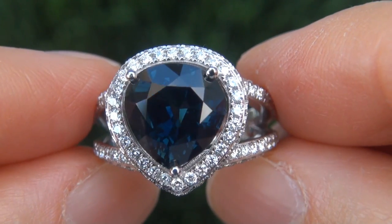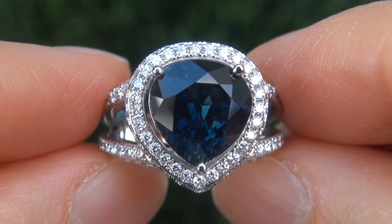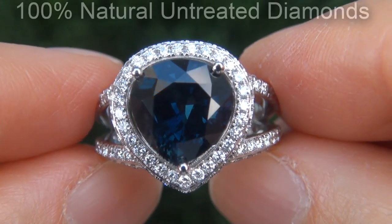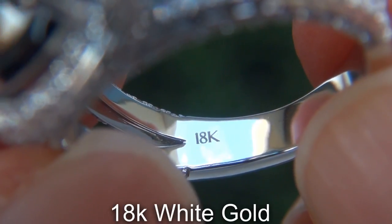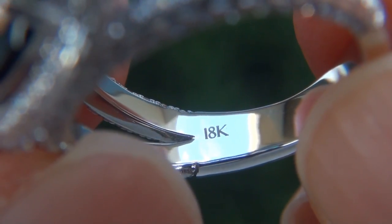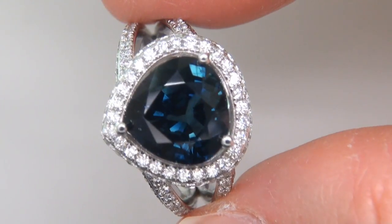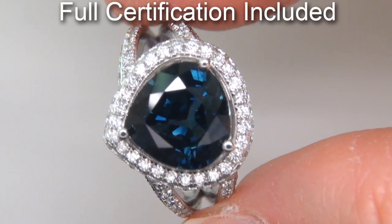Our gemologist also checked and verified every aspect of the ring and confirmed that it is a genuine unheated natural blue sapphire accented with 100% untreated diamonds, and the setting is heavy solid 18 carat white gold. Included with the item are both the GIA certification and a Certified Jewelry certification that documents the authenticity, quality and characteristics of the ring.